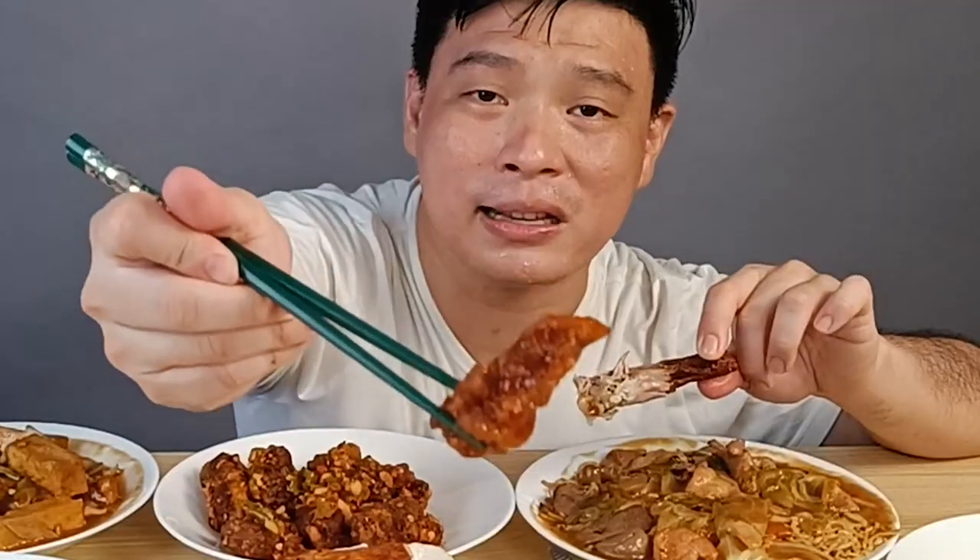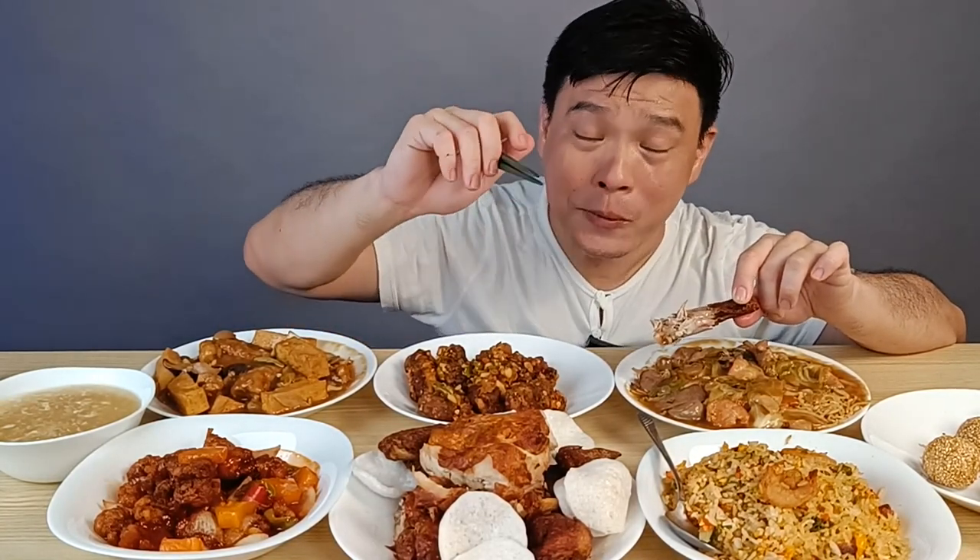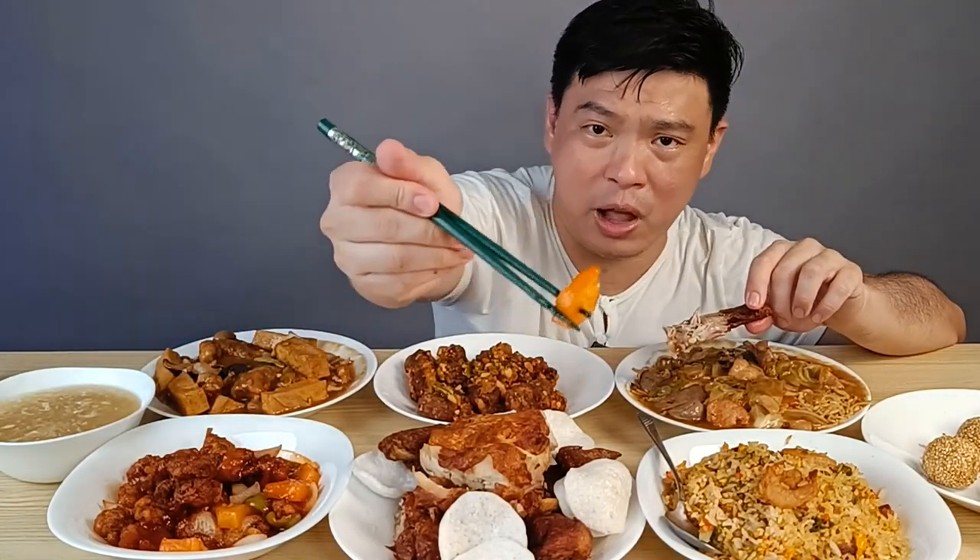Then the classic Sweet and Sour Pork. It's still crunchy even though we've had it for a while. The pork is still crunchy, coated in that sour glaze with pineapple on top — so juicy. Amazing.